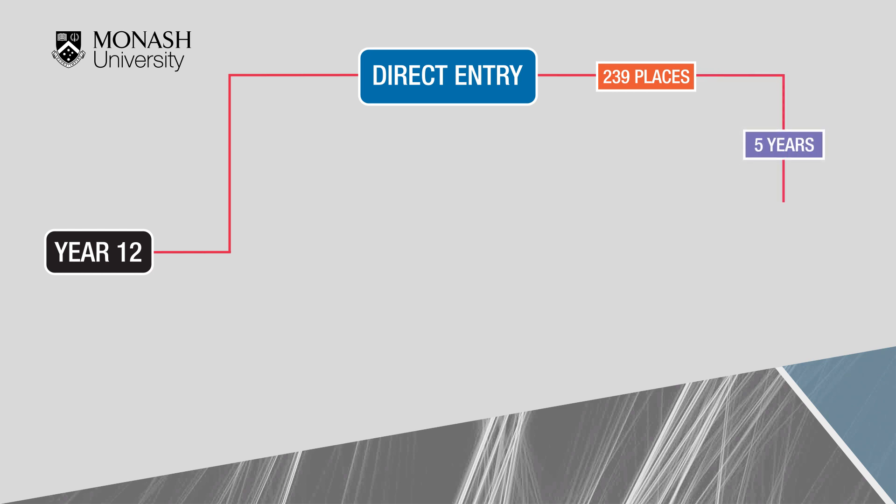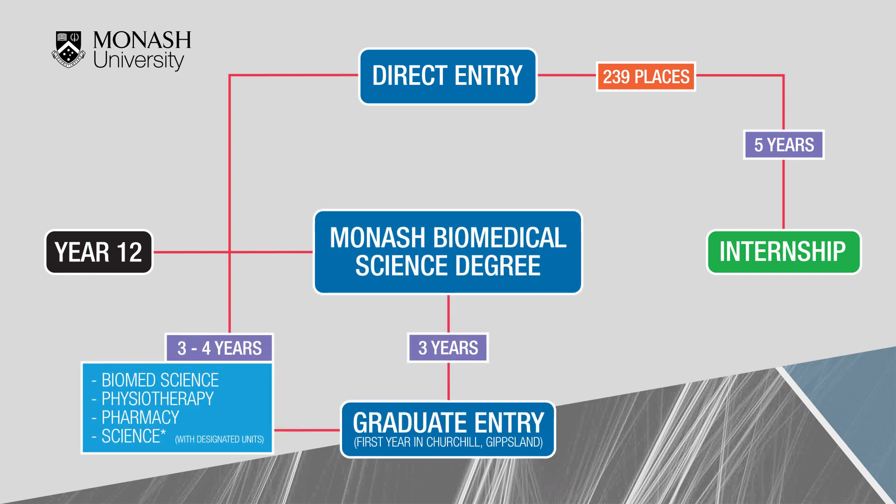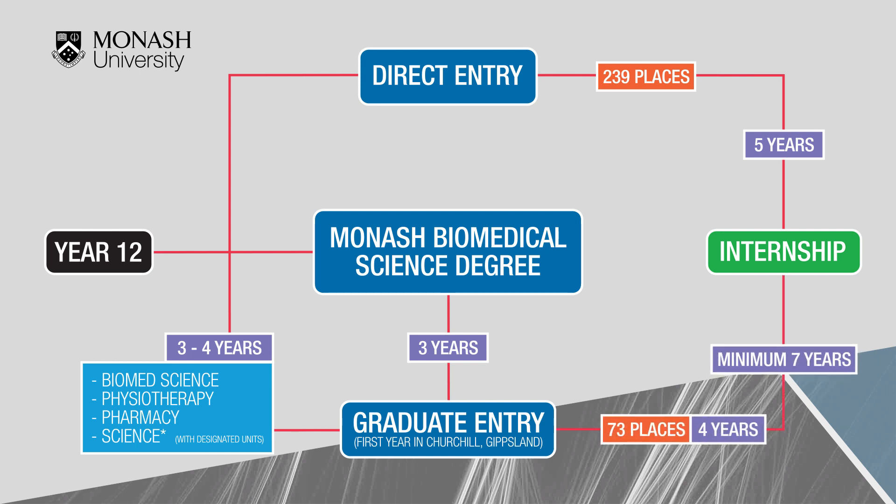After completing five years of study, students then enter a one-year internship. If applicants are not successful with a place after year 12, they may be eligible for the graduate entry pathway after completing one of the four acceptable Monash undergraduate degrees. There are approximately 73 places available for this course, and it is the same course as direct entry but only four years in duration, as these students already have relevant foundation knowledge in medicine.